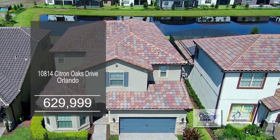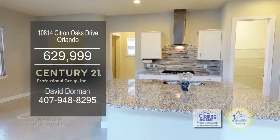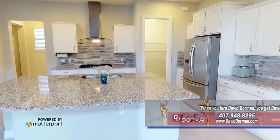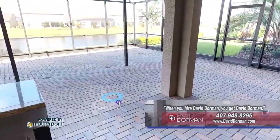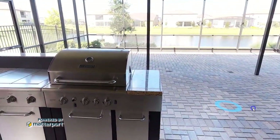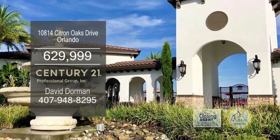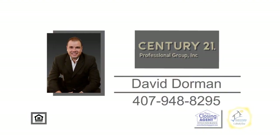This four-bedroom, three-and-a-half bath home is located in Ruby Lake in Orlando. The chef's kitchen features upgraded built-in appliances, marble backsplash, an oversized island, and granite counters. Enjoy water views from the large screen patio with an outdoor kitchen. Ruby Lake offers lawn maintenance, a full gym, tennis courts, a clubhouse, a community pool, and a Disney fireworks viewing deck on Ruby Lake. For further information, make an appointment with David Dorman.